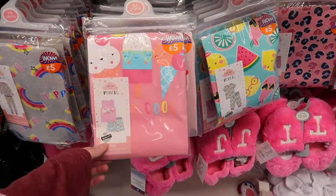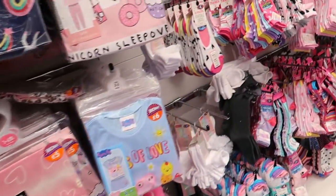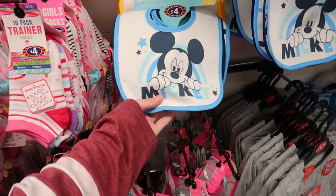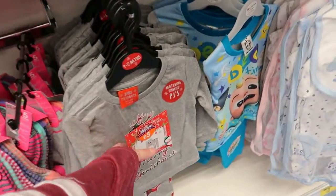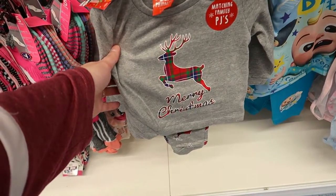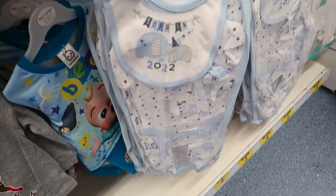These will be good for stocking fillers, you know, if they need pyjamas and stuff - good little stocking fillers. Oh look at the baby items - bibs with Mickey Mouse on, they're cute! And a baby pyjama with reindeer on it, oh they're so nice. That's really nice as well.